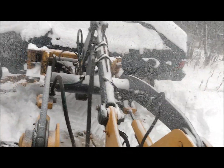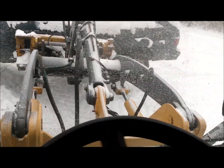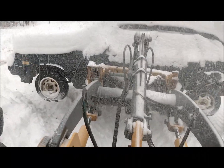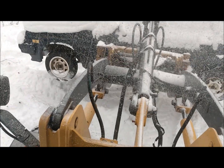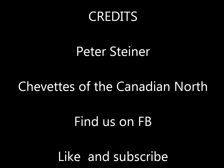Hopefully you guys enjoyed the video — nice short little video here. Like and subscribe — just some fun activities with the Chevette yard. Later!